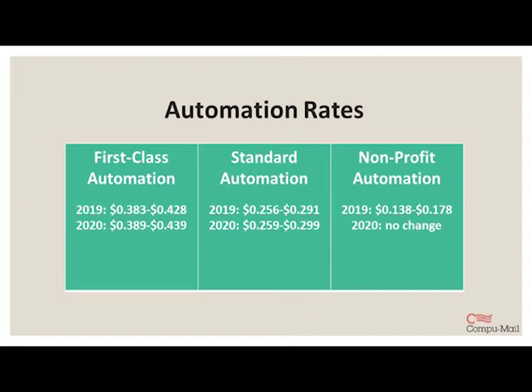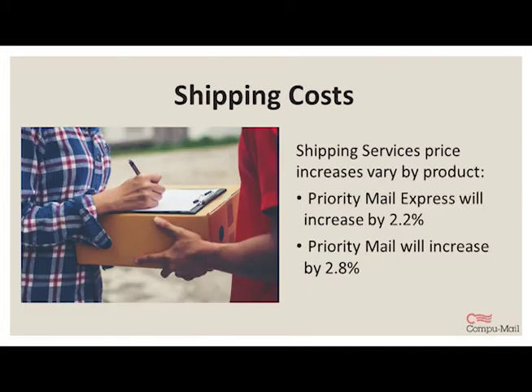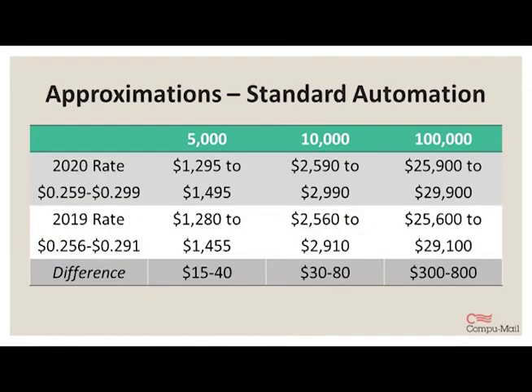If anybody needs help with that, feel free to reach out — we can assist with your application submission. There are also certain rates for first-class pre-sort. Pre-sorting a mailing so all the addresses are in order makes the process easier on the post office, and they pass the savings along to you. Shipping services will depend on product: priority mail express will increase by 2.2%, and priority mail will increase by 2.8%. We can run through some approximations using 5,000, 10,000, and 100,000 records as the base with standard automation, to show the postage cost breakdown and the differences, which are pretty marginal overall.